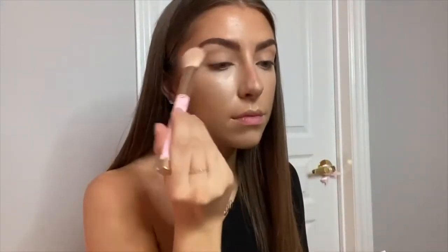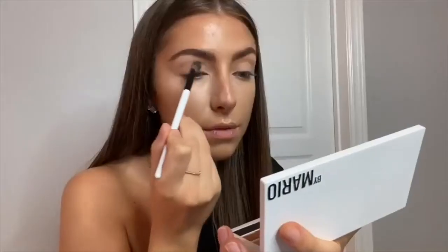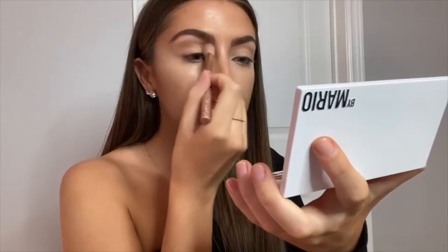I always like to set my eyelids before I go in with eyeshadow. I like using the Fenty Invisimatte blotting powder. Now I'm using the Makeup by Mario Master Mattes palette — I absolutely love this palette. I'm just using the matte one shade to set and highlight the parts I want to be a little bit brighter on my eye.